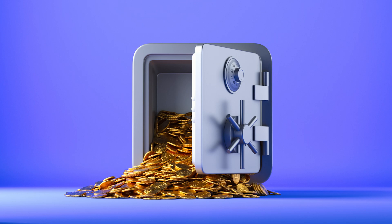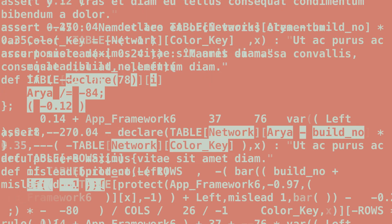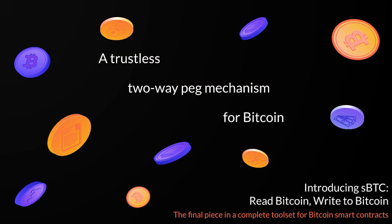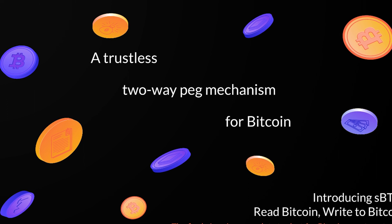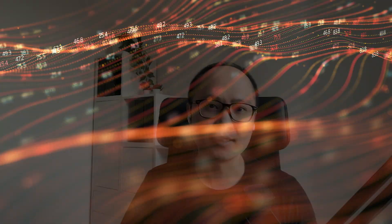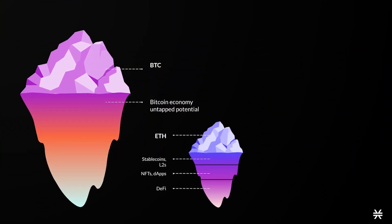This peg system works by using the entire network of stackers in proof of transfer consensus, which Stacks runs on. These stackers have capital locked in stacking and are economically incentivized to secure the threshold signature wallet which holds the Bitcoin that is pegged in.